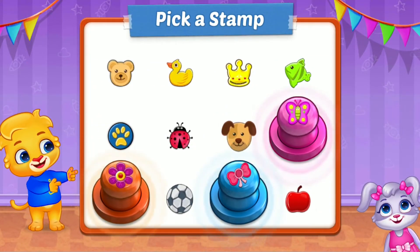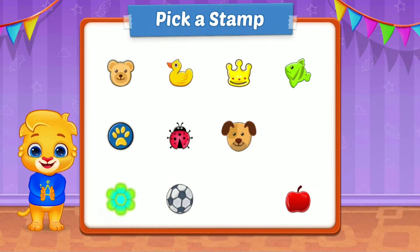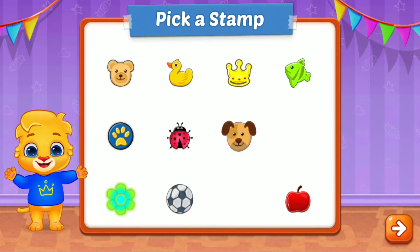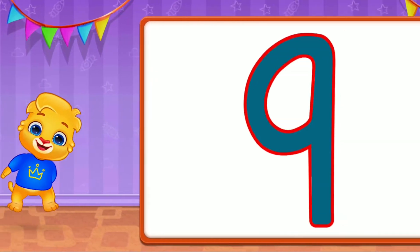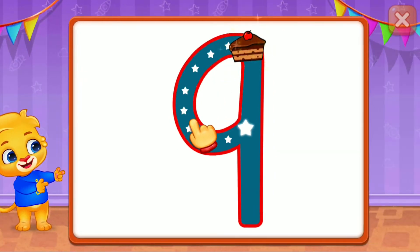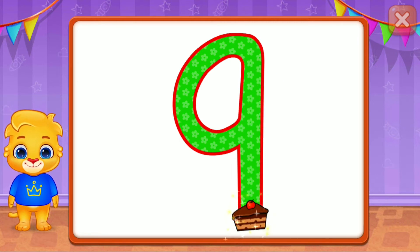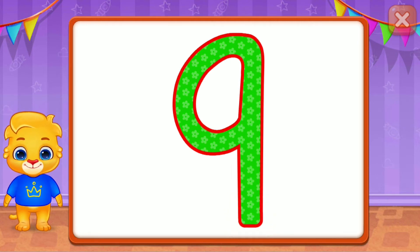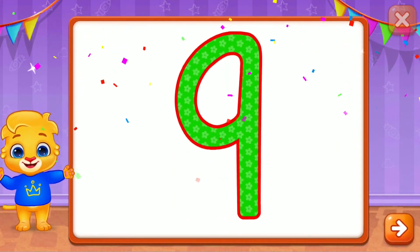Pick a stamp! Nine! Fantastic! Nine! Hooray! Hooray! Hooray!